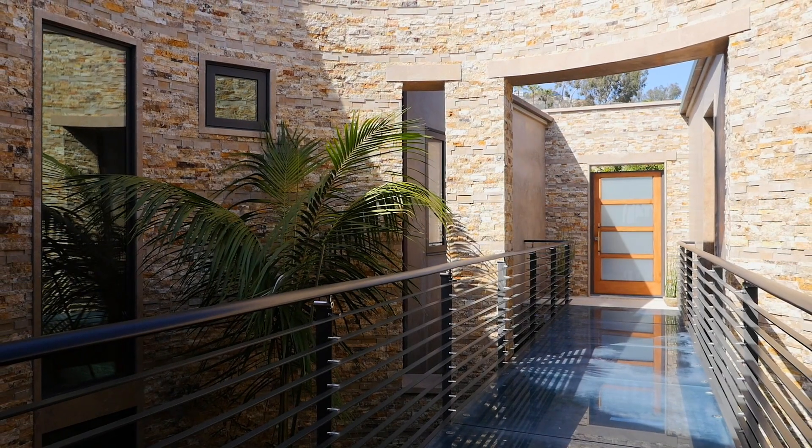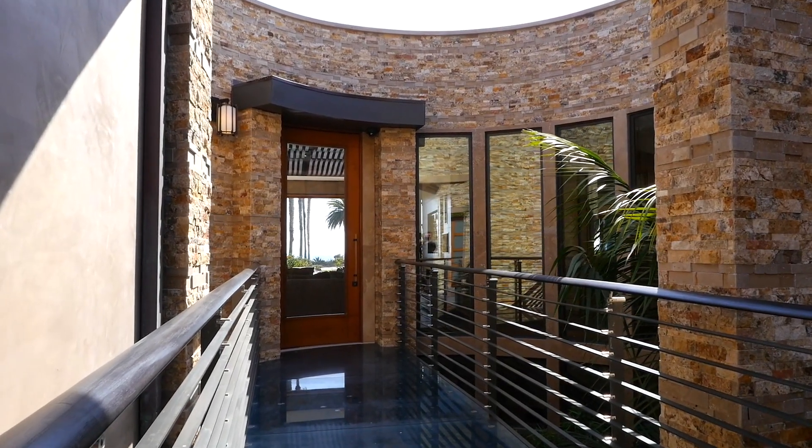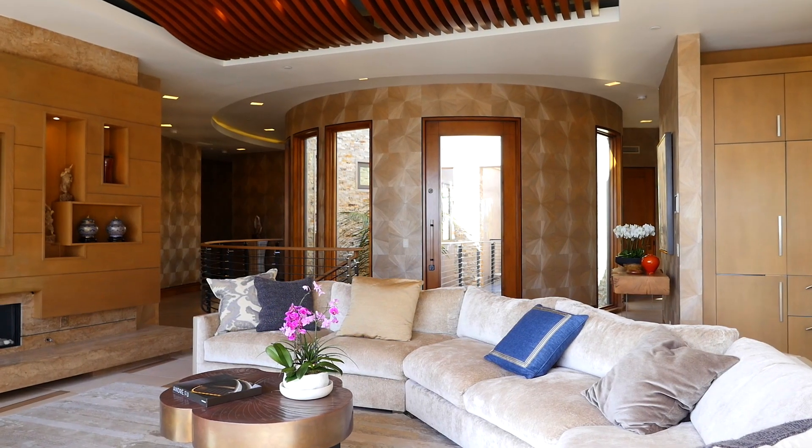The property is an ultra high-end build of modern tropical. As you enter the property, you'll see a glass bridge that leads to the front door. Once you open the front door, you understand just why this property is so spectacular.